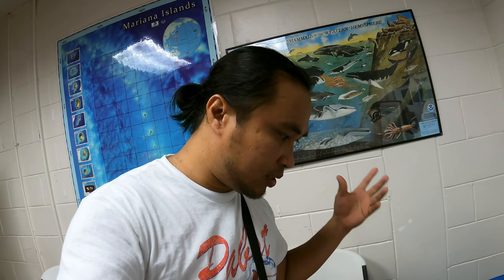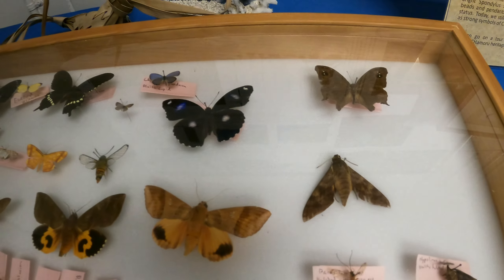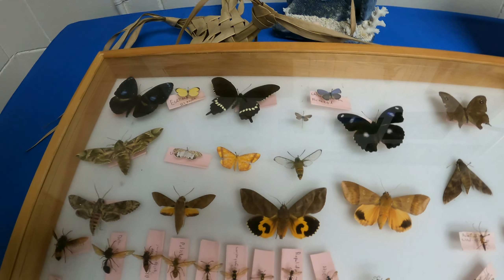They even have insects — butterflies, bees, hornets, beetles you can find here in Guam, moths. We saw some of these earlier.